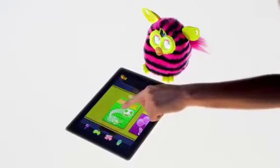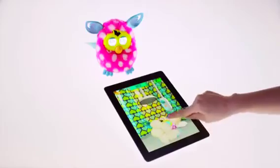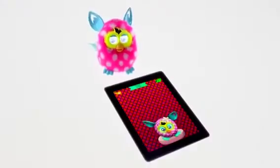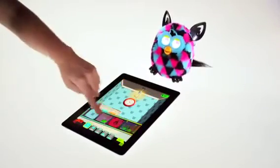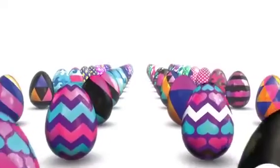Use your Furby Boom along with the Furby Boom app to play games with your Furblings, take your Furblings to the spa, and move them into their own room, decorating and customizing it using Furbux. You can collect all 50-plus Furblings eggs to fill the Furby Boom city and collect the golden egg.